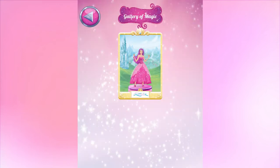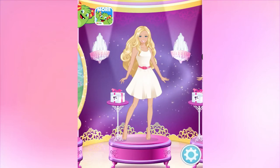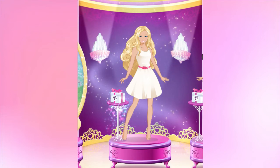Welcome to the Gallery of Magic! Check out all the princesses you've created! A special gift box is waiting for you!